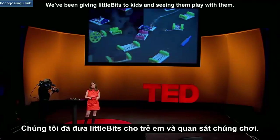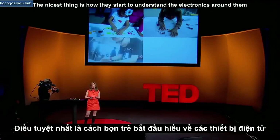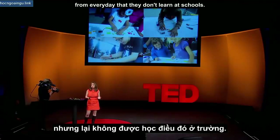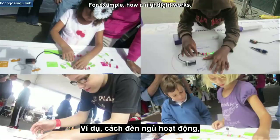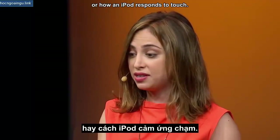We've been giving Little Bits to kids and seeing them play with them, and it's been an incredible experience. The nicest thing is how they start to understand the electronics around them from everyday life that they don't learn at schools — for example, how a nightlight works, or why an elevator door stays open, or how an iPod responds to touch.